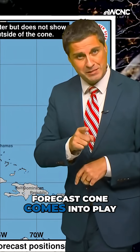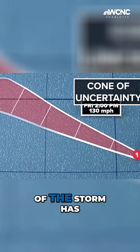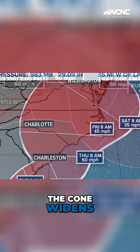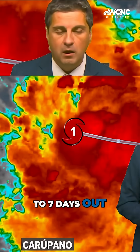This is where the forecast cone comes into play, also known as the cone of uncertainty. This means the center of the storm has a 70% chance of staying within this cone. But further into the future, the cone widens, because even a one-degree direction change can be a huge difference five to seven days out.